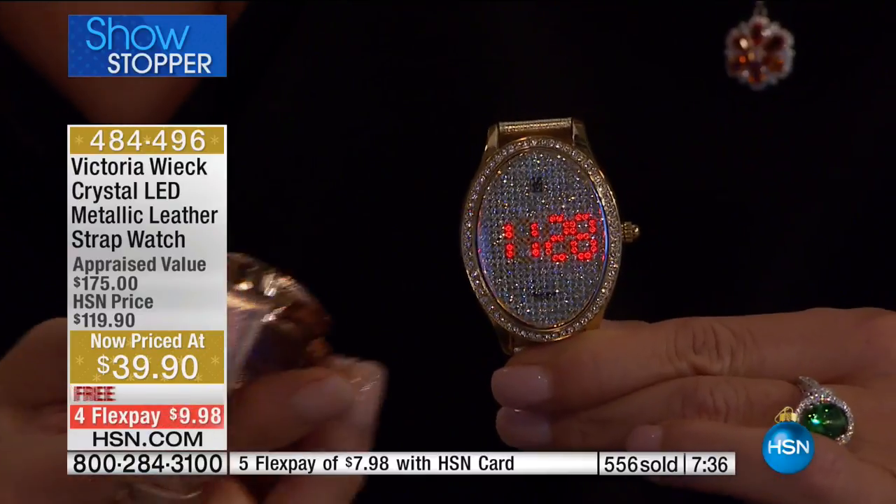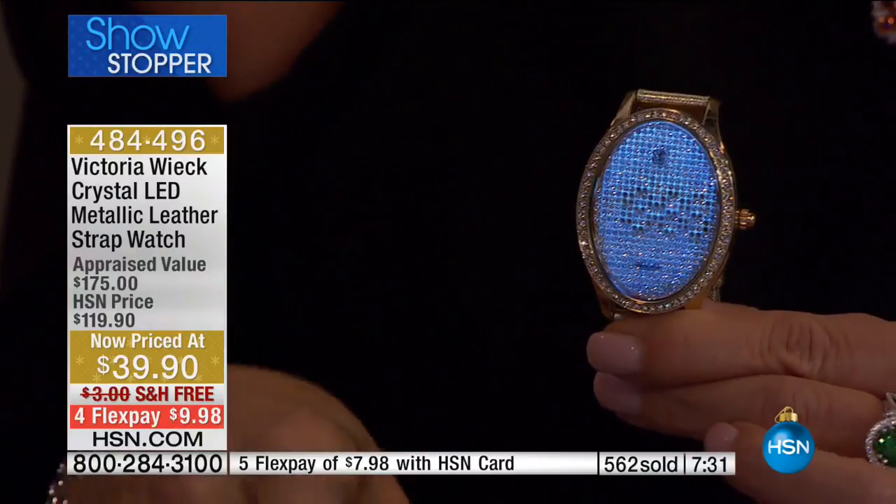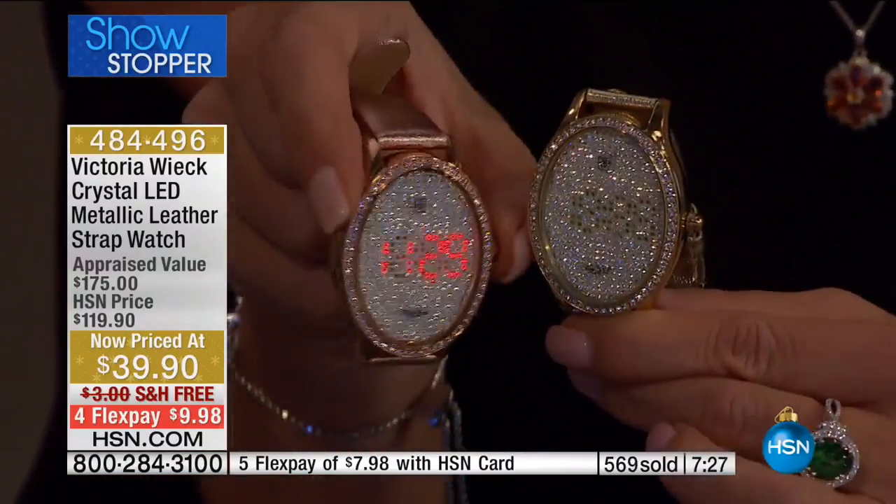This is not an inexpensive watch. It's not a cheap watch. Right now if you're Googling it, look at the designer who does the real version in diamonds and LCD — they're all $10,000 or even more than that.